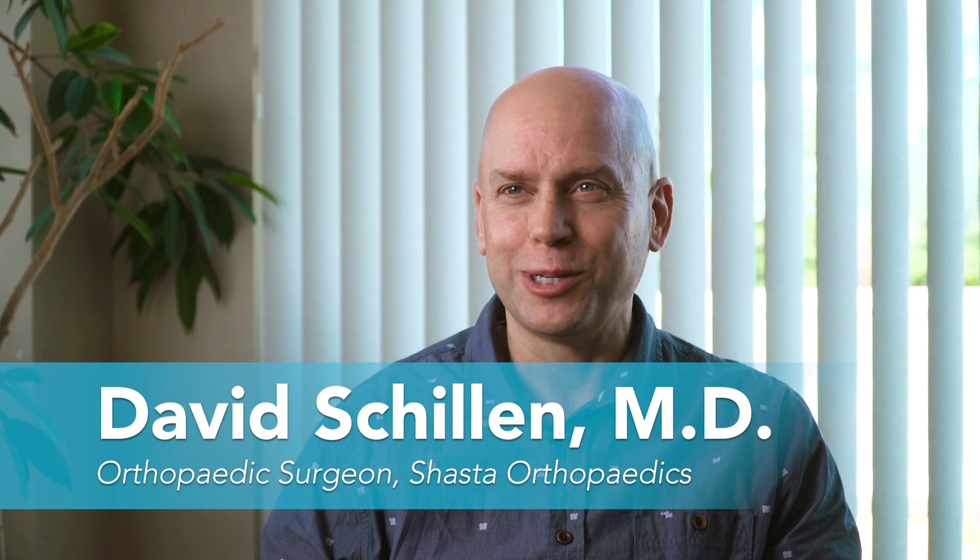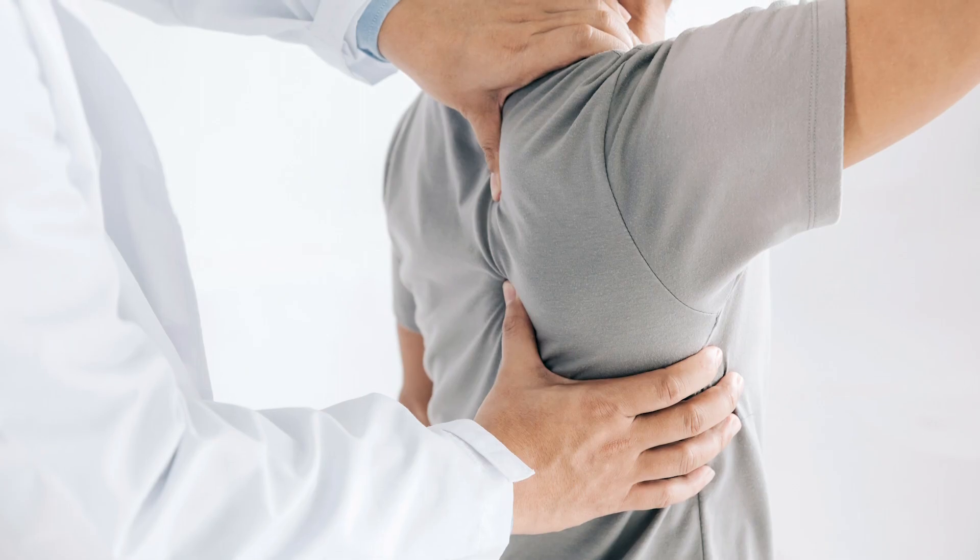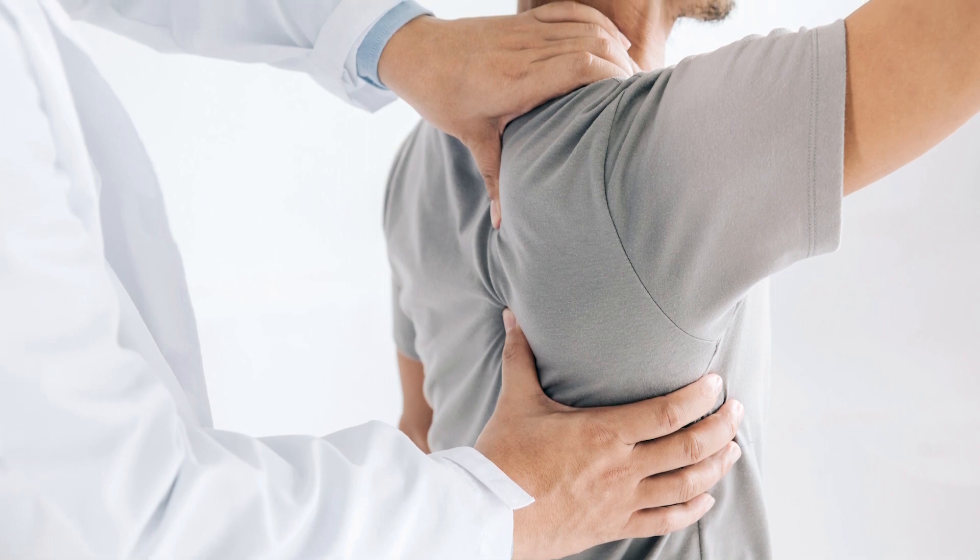Just because you have a rotator cuff tear doesn't necessarily mean you need surgery. We frequently start with conservative measures like physical therapy, we'll do injections sometimes, and we'll do things to see if we can get you to function without actually having to repair a rotator cuff. But if you really have a tear and it's symptomatic and it's affecting your life, we're very successful at fixing rotator cuff tears now.